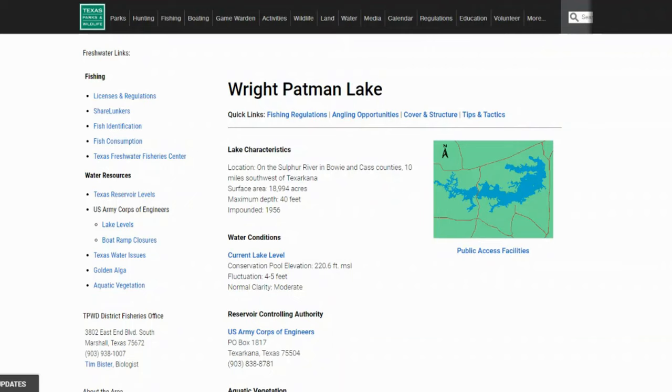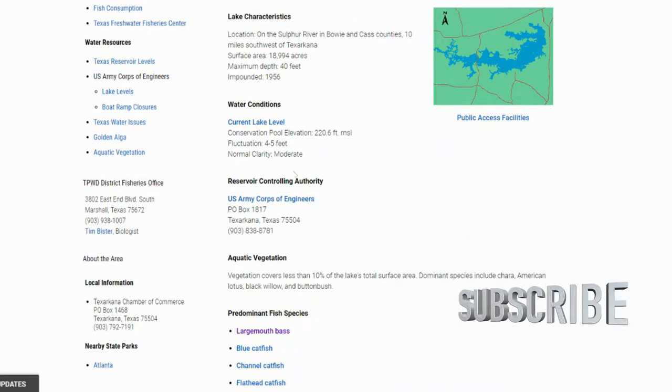First off, the location is on Sulphur River in Bowie and Cass counties, 10 miles southwest of Texarkana. Surface area is 18,994 acres, so pretty big lake. Maximum depth is only 40 feet, so not too deep, and it was impounded in 1956. The lake does not really fluctuate too much — it's kind of moderate. Fluctuation is four to five feet, and the conservation pool is at 220 feet.